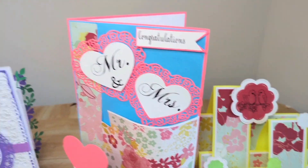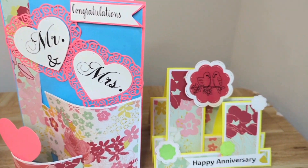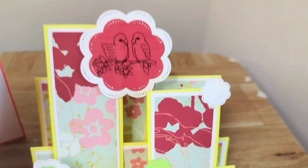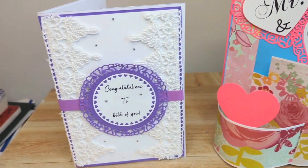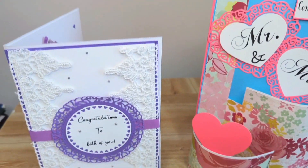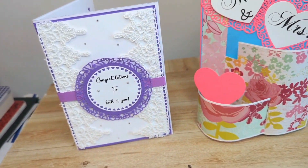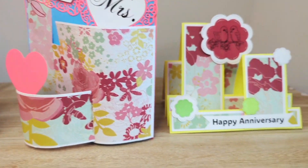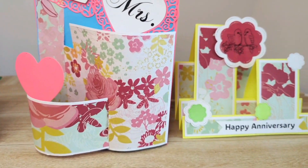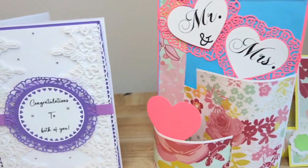Hey guys, welcome back to my channel. Remember to like, comment, share, and subscribe. Don't forget to turn on your post notifications so that you can be notified whenever I post a new video. In this video I'm going to show you the finished product of the cards that I was making last Monday on my live stream. I promised you guys I was going to show you the finished result and here you have it. Also, I have freebies — the link to the freebies are in the description box.